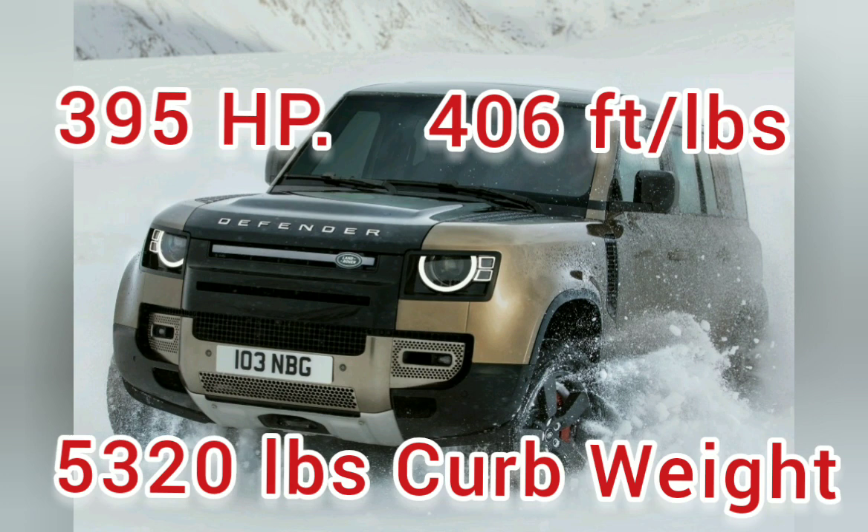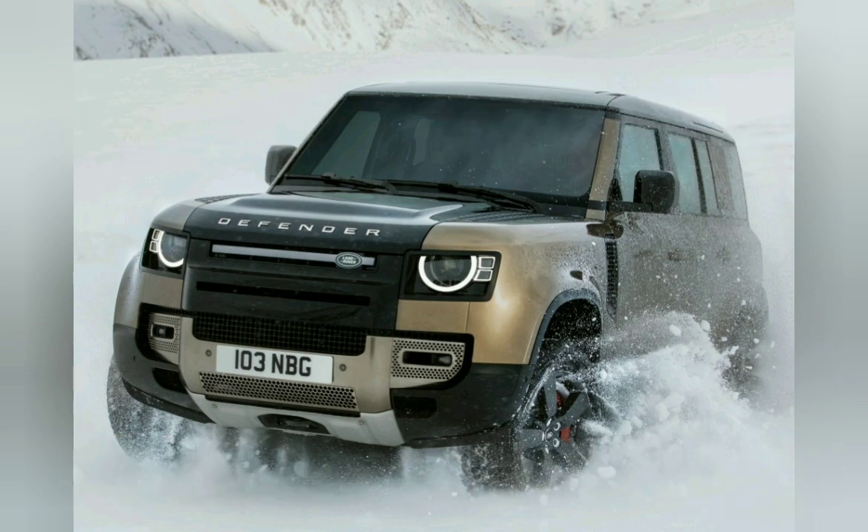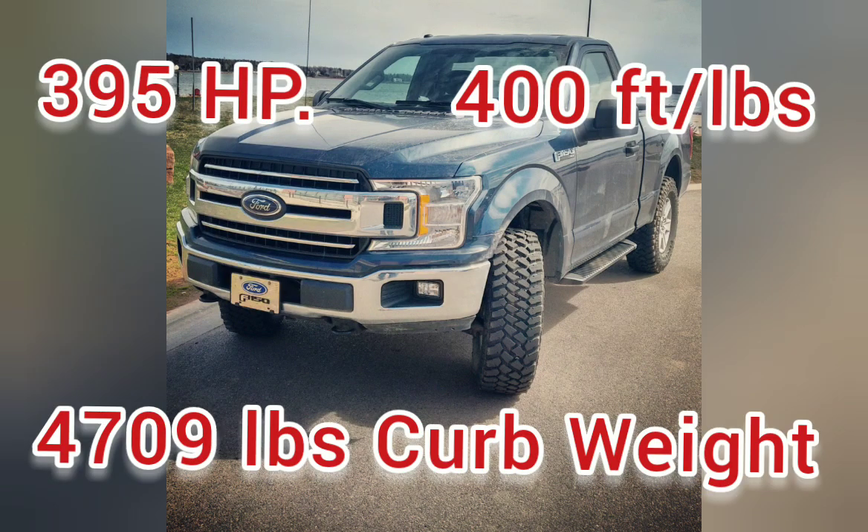That's also part of the reason the Land Rover gets better payload. The F-150 has the same 395 horsepower and 400 foot-pounds of torque, but weighs only 4,709 pounds curb weight — that's another 600 pounds lighter. That's a big part of why its payload is so much higher, along with the axles.